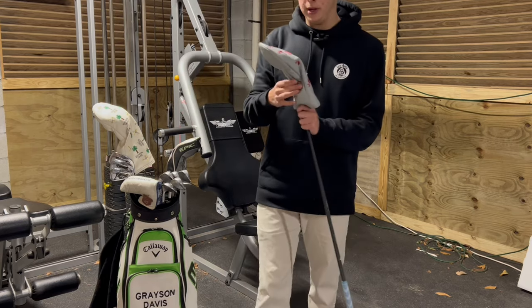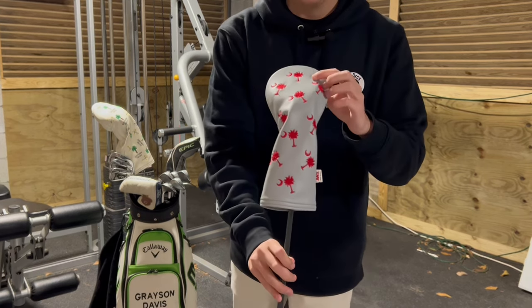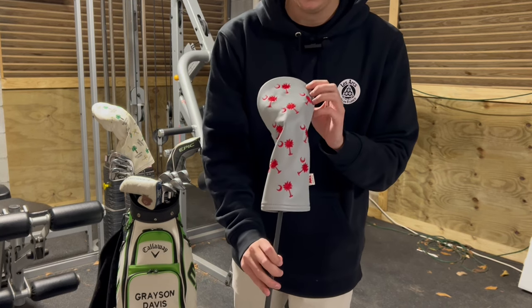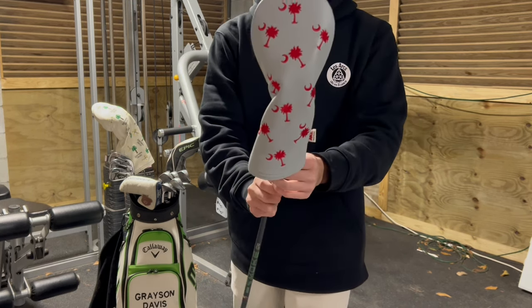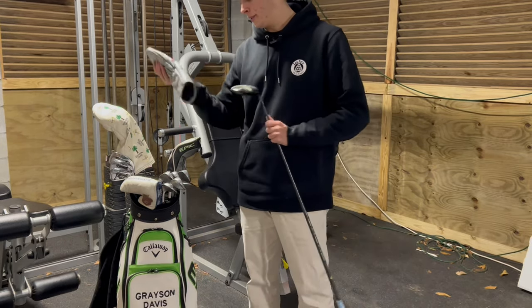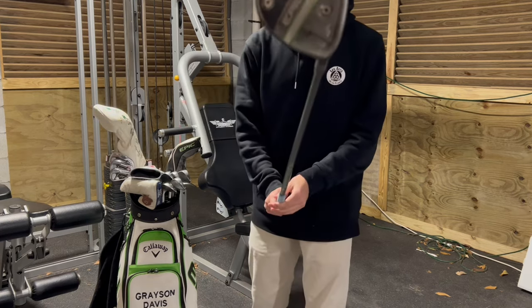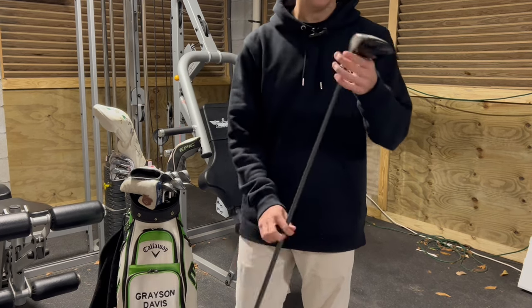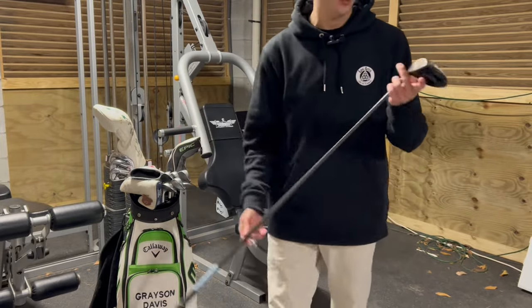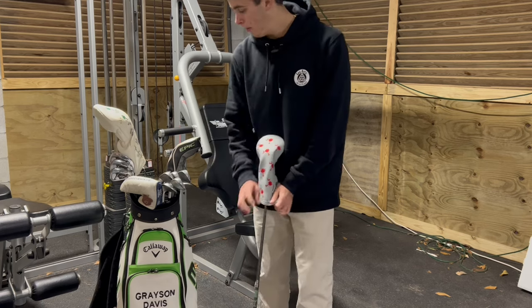Next is my three wood. Before I take the cover off, I want to show it — it's chrome with red stitching and a matte gray finish, with the South Carolina logo on it. I just picked this up about two weeks ago and I love it, so definitely worth the purchase. The club itself is the Callaway Epic Max three wood — same carbon fiber top as the hybrid — and it normally works out really well for me, so it's one of my favorites in the set.